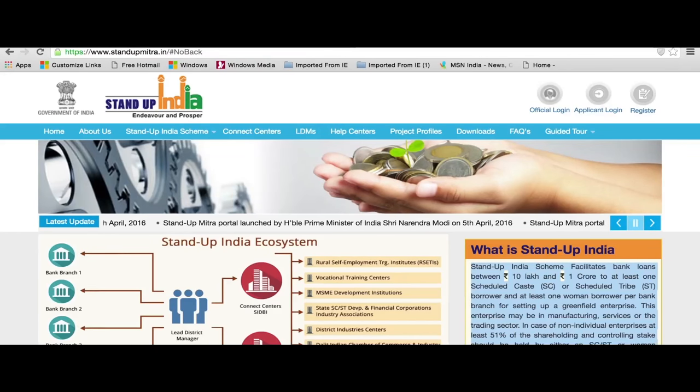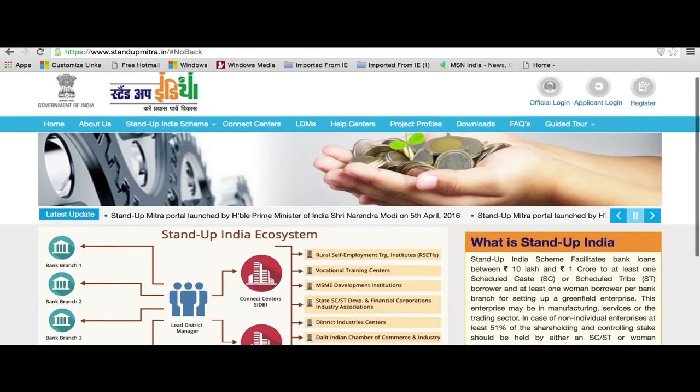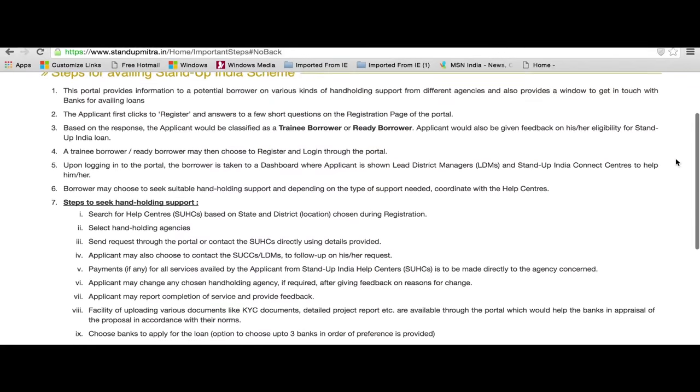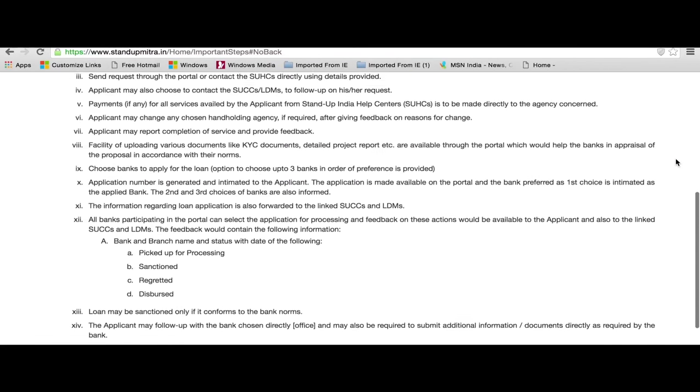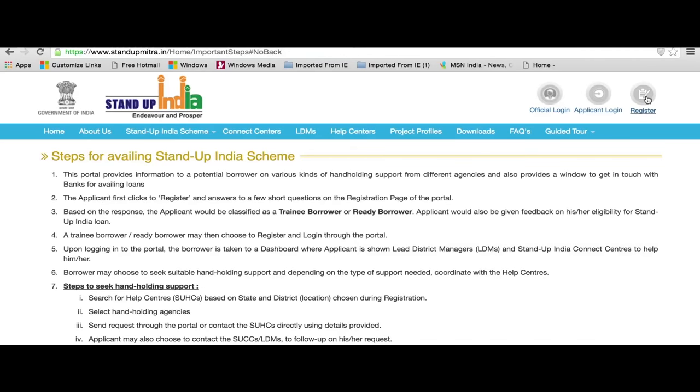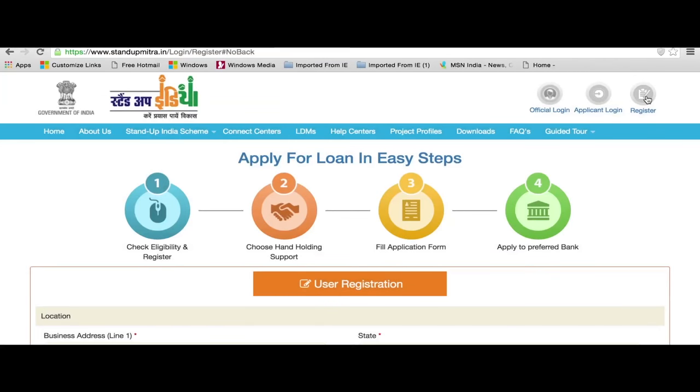Some important steps to navigate the portal can be viewed by clicking the Important Steps tab. Registration of the Applicant: The user-friendly portal educates the borrower about every aspect of the scheme. To begin with, entrepreneurs would have to register first by activating the Register button available in the right top corner of the home page of the portal.